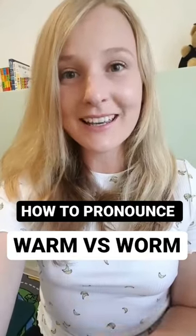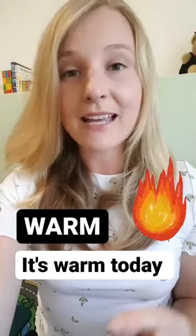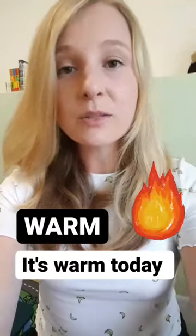Let's work on the pronunciation of these two words: warm and worm. This word is pronounced as warm, warm. For example, it's warm today.